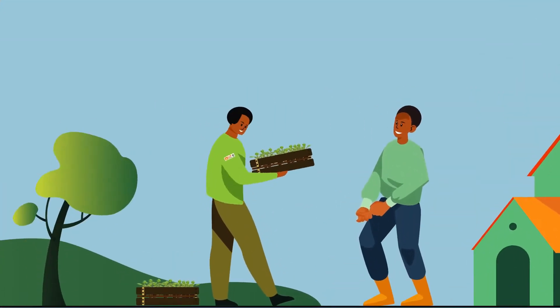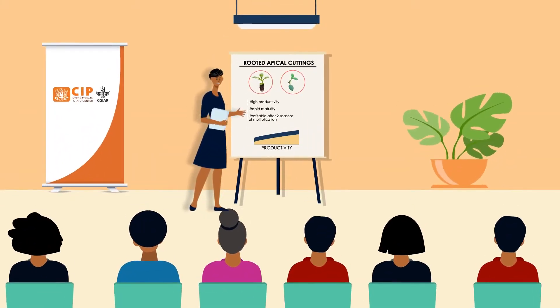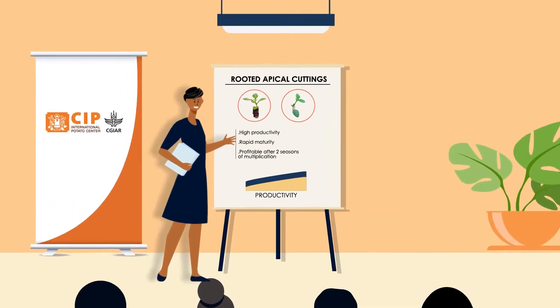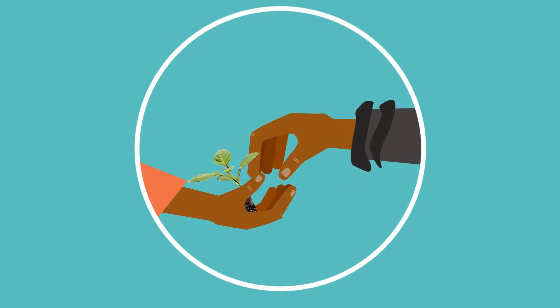Since 2016, the CGIAR's International Potato Centre has worked with partners to strengthen the local seed system to make high-quality seed more readily available with rooted apical cuttings.